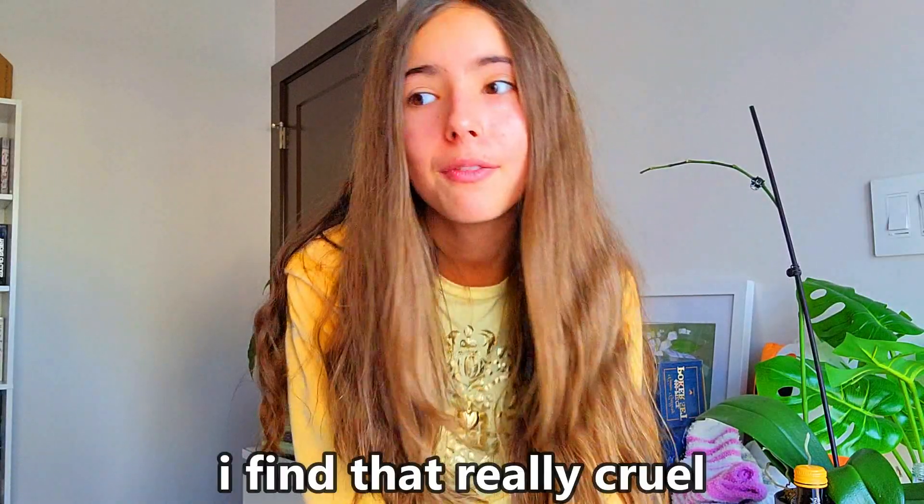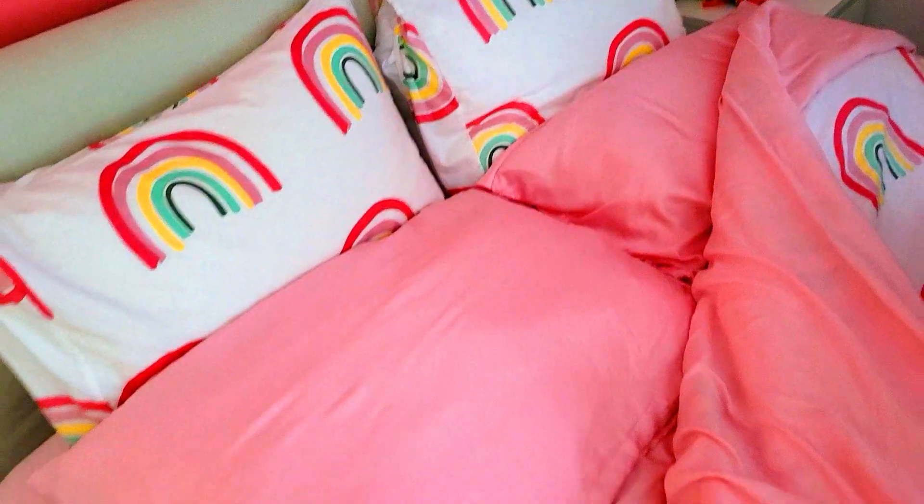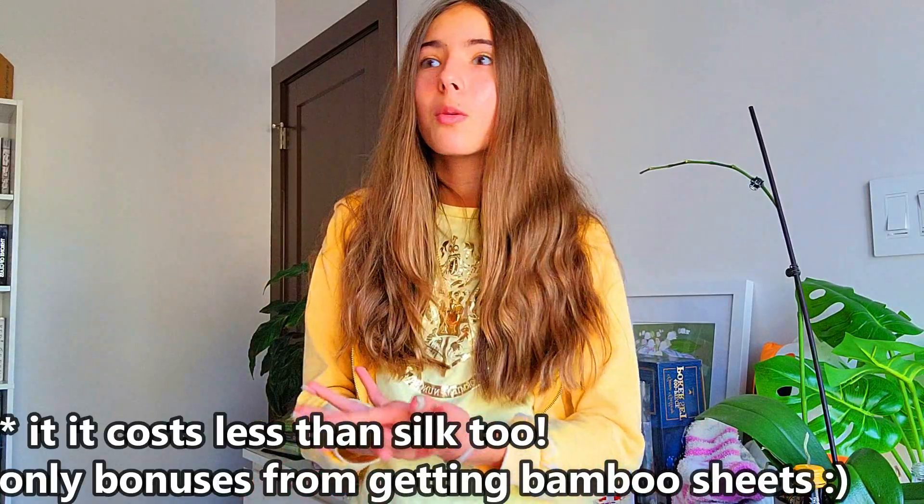Another thing I forgot to mention: I got bamboo silky bedding in pink that matches my room perfectly. It's so extremely soft — it's literally like sleeping on a cloud. Also, silk isn't that great because so many silkworms get killed every year in making it, which I find really cruel. Bamboo is a natural and great alternative that also feels like silk, so why do silk when you can do bamboo?